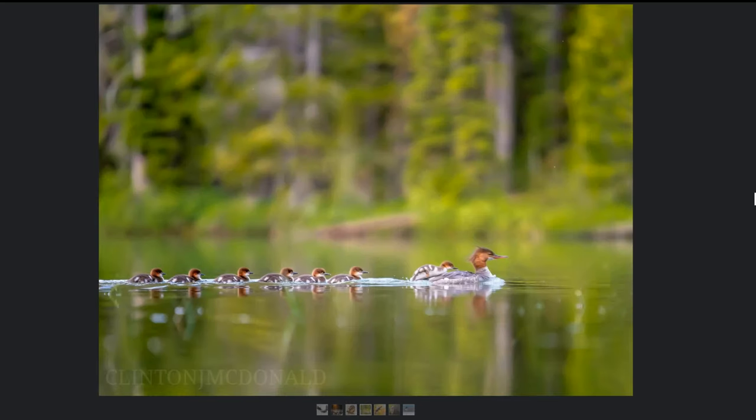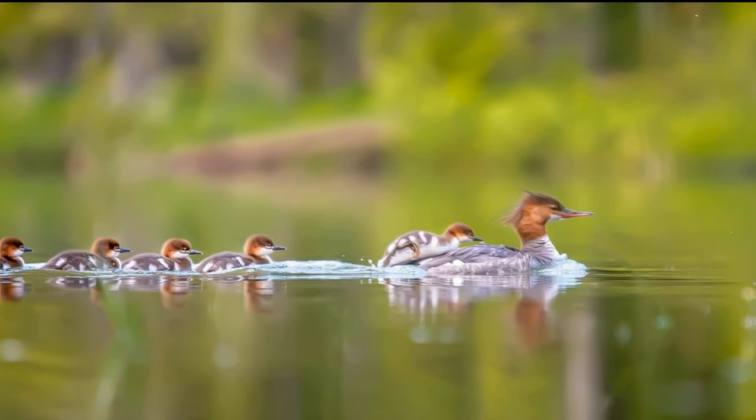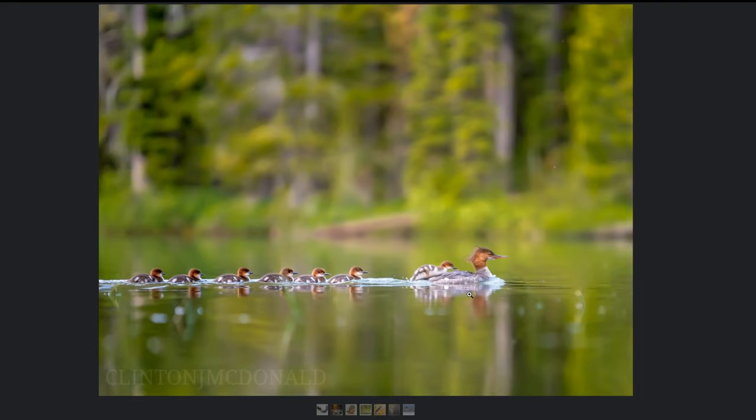This next one has mergansers with a really pretty background. There's also a little guy trying to climb up on his mom's back. I had my new setup — the 200-500 — but this was taken with the 70-200 f/2.8. I was driving home from Yellowstone, came down and stopped at one of the little lakes around the Tetons. It was really dark and kind of rainy.